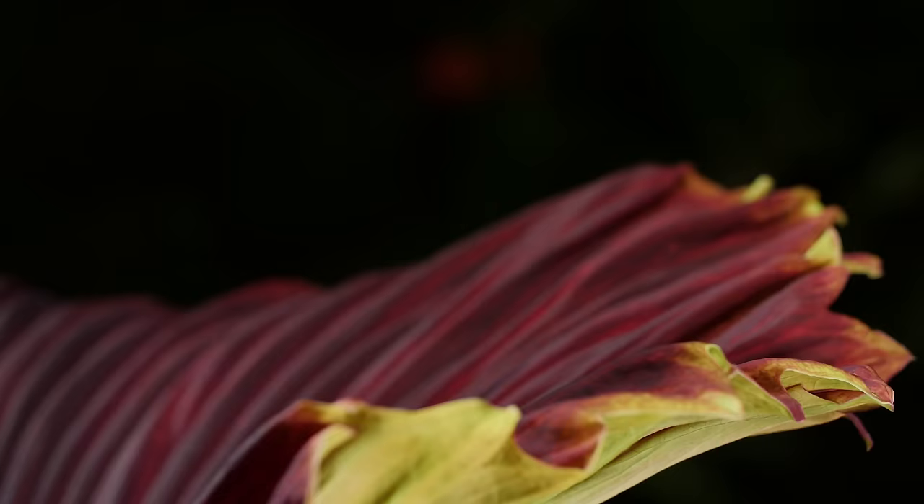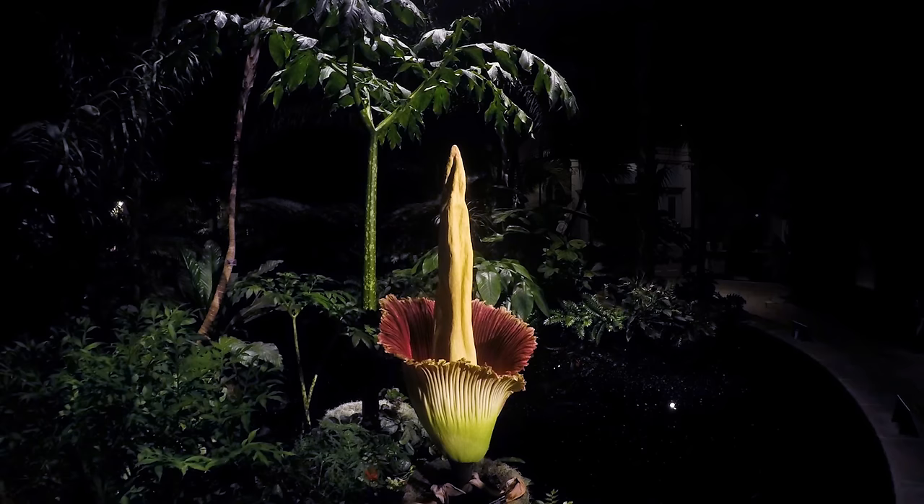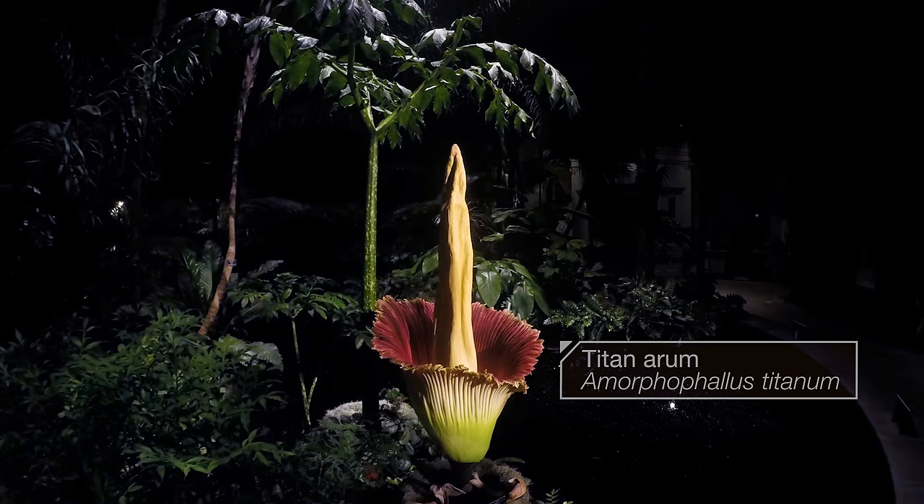It happens maybe only once a decade, and lasts about 24 hours — the bloom of the rare and gigantic titan arum, better known as the corpse flower.